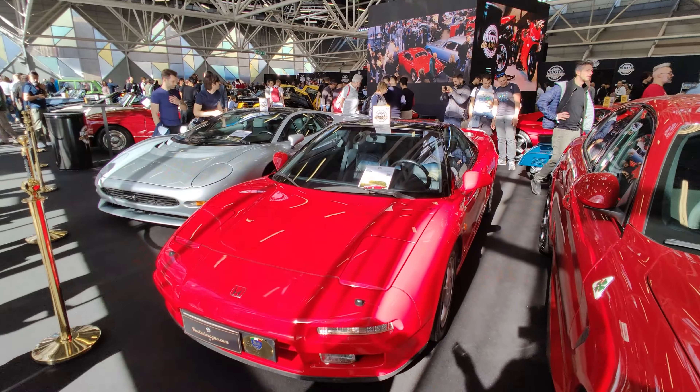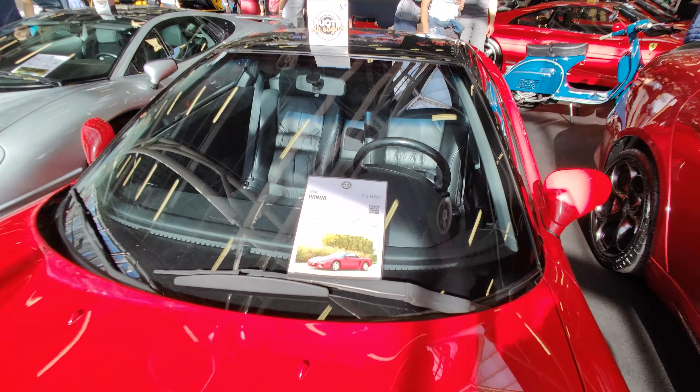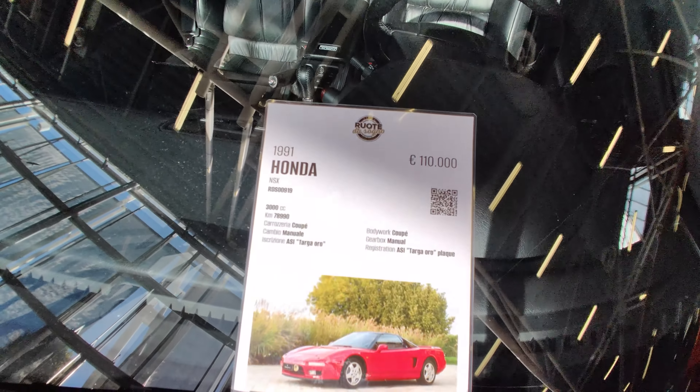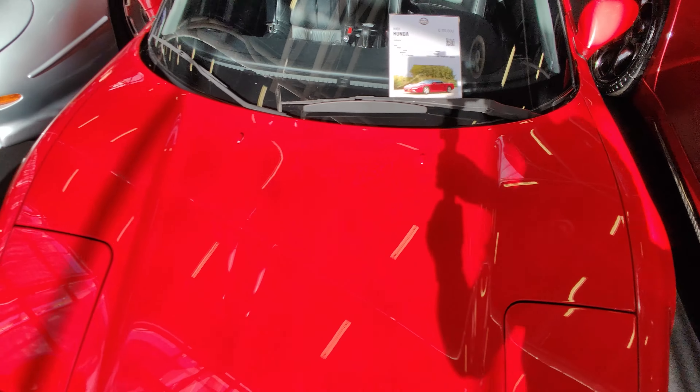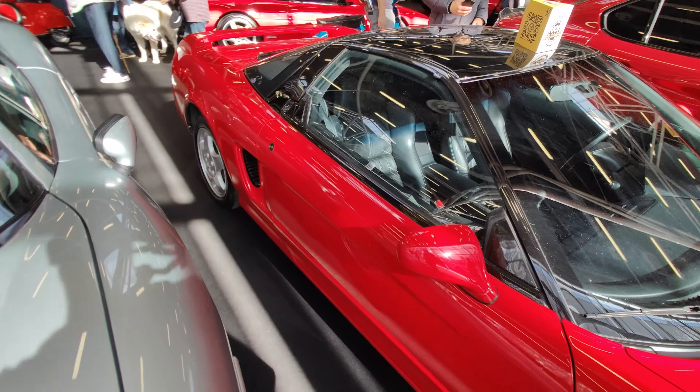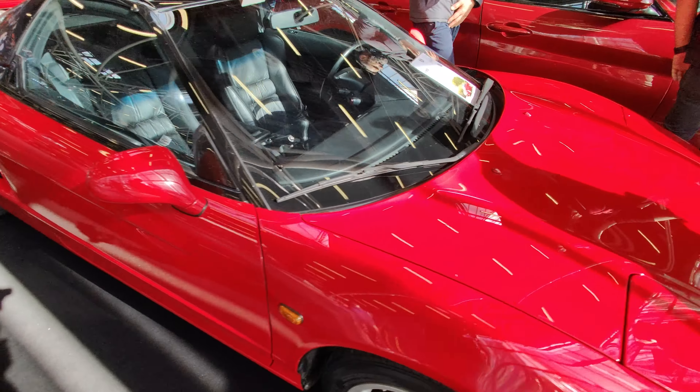We have an amazing Honda NSX from Ruota da Sonya — a 1991, beautiful model.